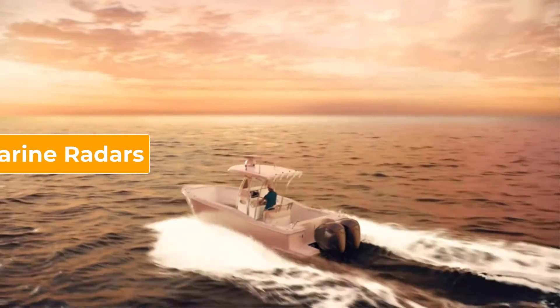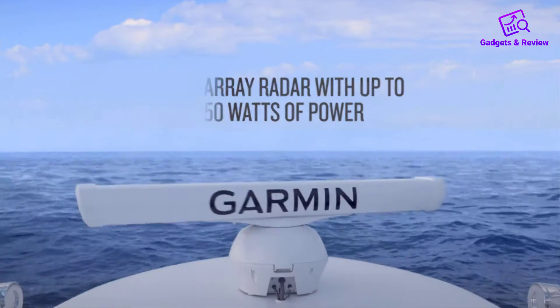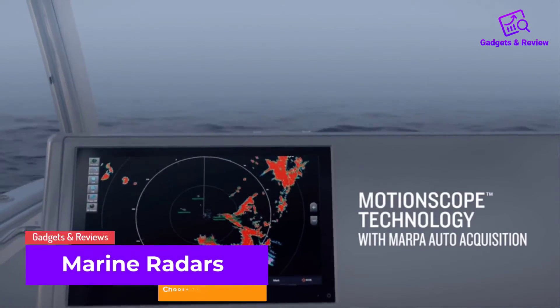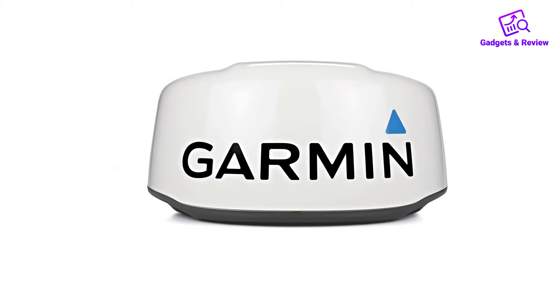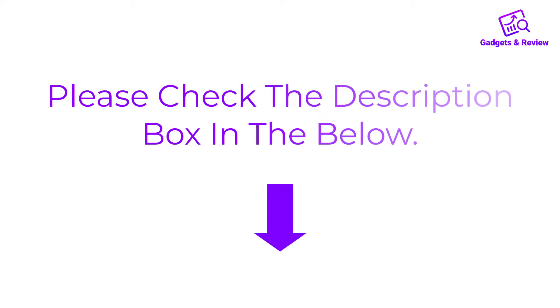Hello friends, I hope you are looking for the best marine radars, so you have clicked this video. In this video we will discuss marine radars which are best sold and achieve top rated reviews from customers. If you want more information and updated pricing on the product, please check the description box below. So let's get started with the video.